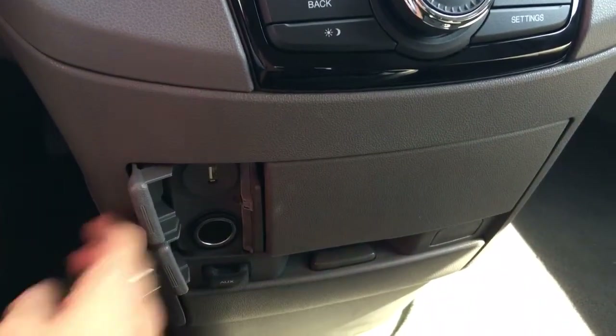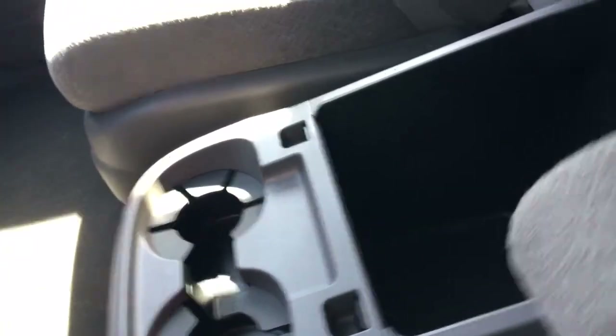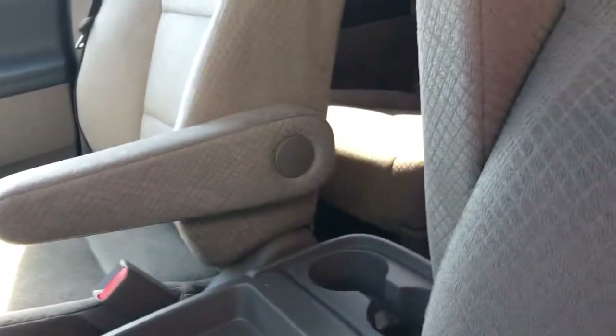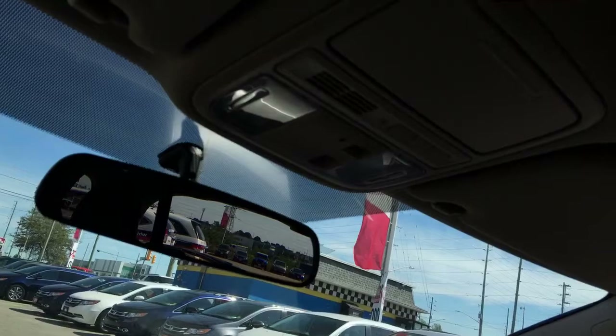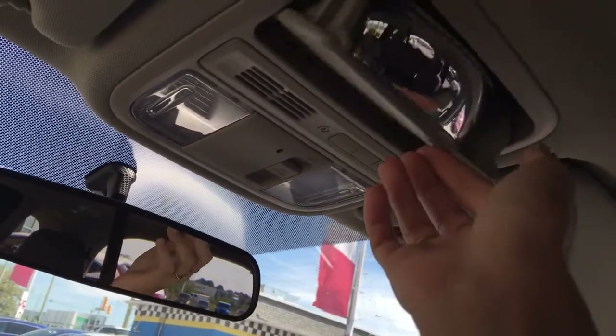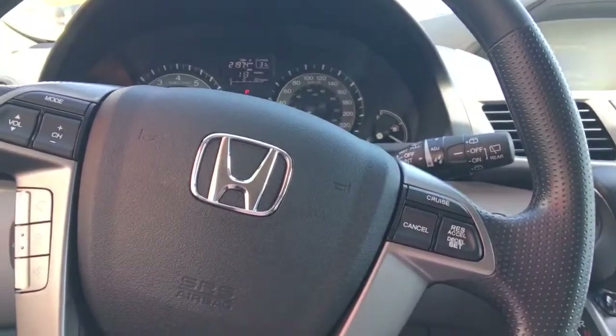Below our settings we have our connectivity — USB, power outlet, and auxiliary input. We have additional storage, cup holders, and this removable console up top that you can stow away if preferred. More cup holders and adjustable armrests for both driver and passenger, the same storage for passengers as for the driver, plus a locking glove compartment and a garbage clip that doubles as a purse holder. We also have a tri-link HomeLink remote system, a conversation slash babysitting mirror, lighting options, and a vanity light with mirror.